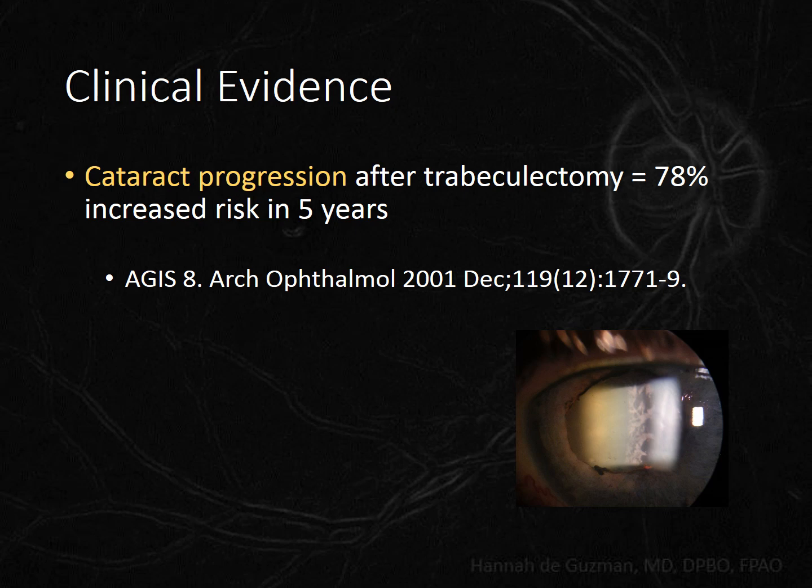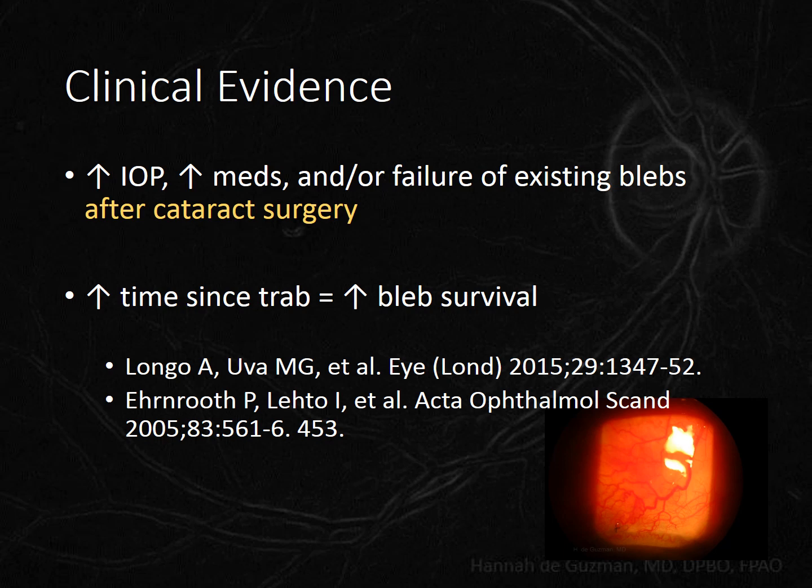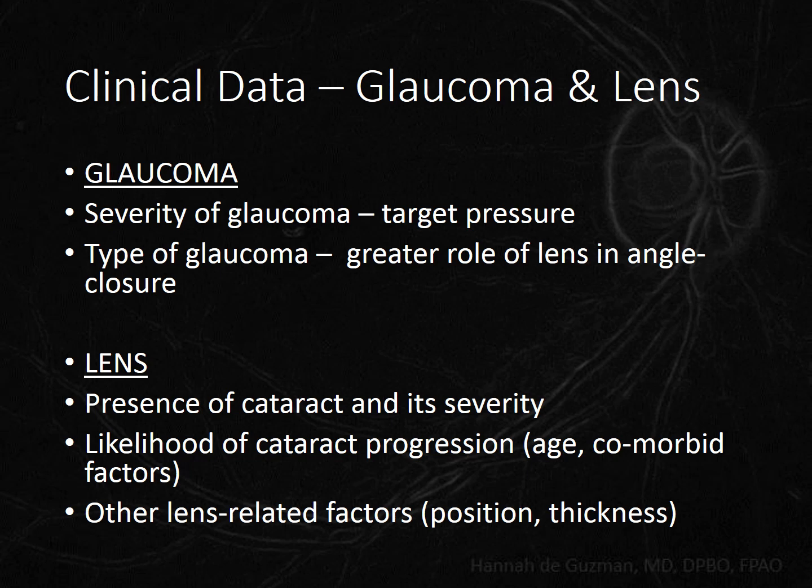Something we have all probably observed firsthand, and that was confirmed in the Advanced Glaucoma Intervention Study, is that trabeculectomies tend to make cataracts progress at a faster rate. And something very important to know is that cataract surgery done on an eye with a filtering bleb is detrimental to that bleb. So if we must do cataract surgery after a trabeculectomy, we need to extend the interval as much as possible to give the bleb the best chance of survival.